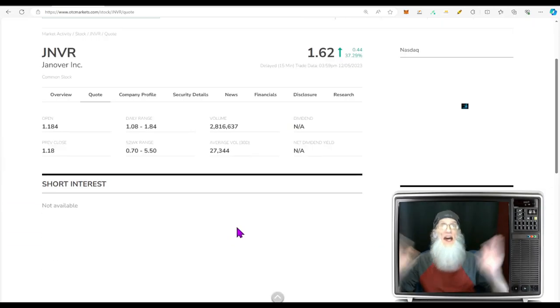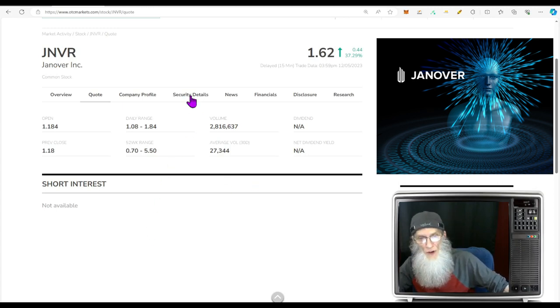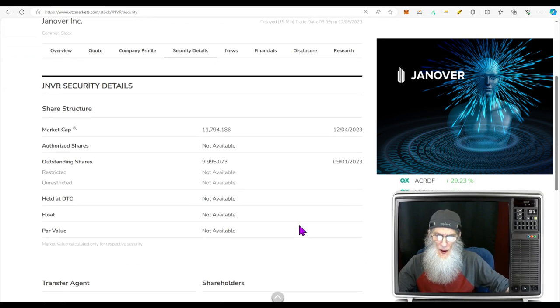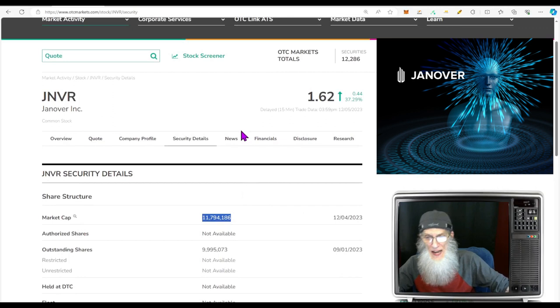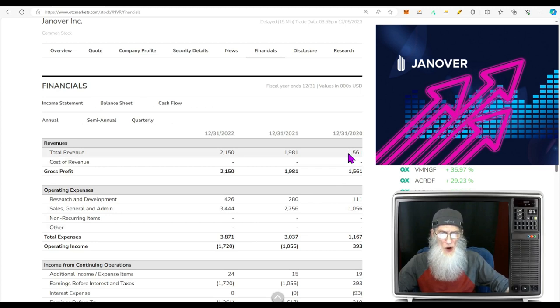What was the relative volume around the company today? Oh my god — explosive. That is over a hundred times her normal volume, jumping from 27,000 shares up to 2.8 million. That's a lot of extra shares and attention. Share structure for Janover: we've got a low float — anything under 10 million is low — and the outstanding share count is only 9.9 million. Market cap for the company is just under $12 million.